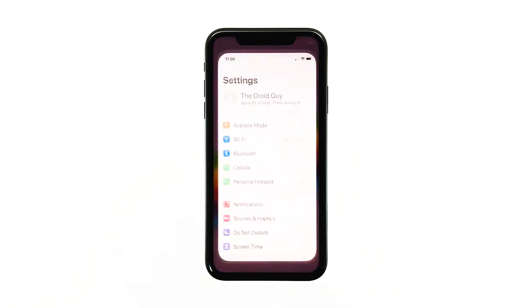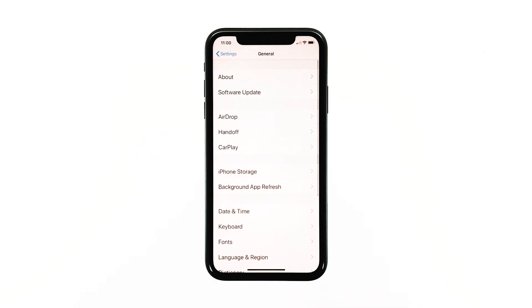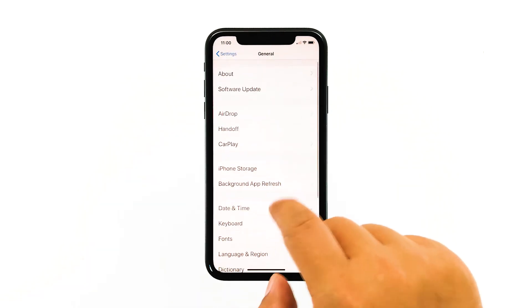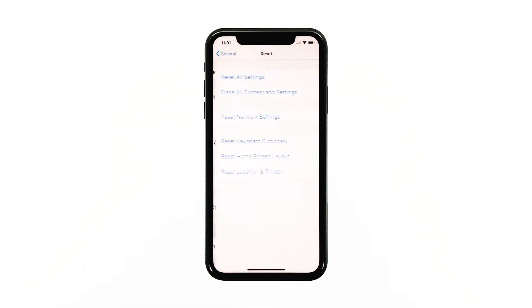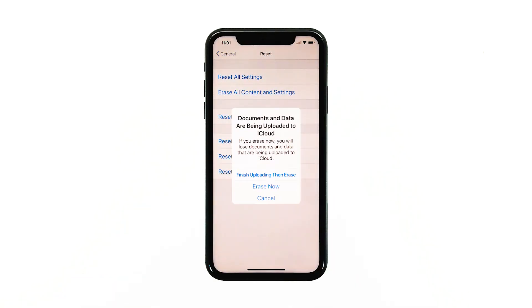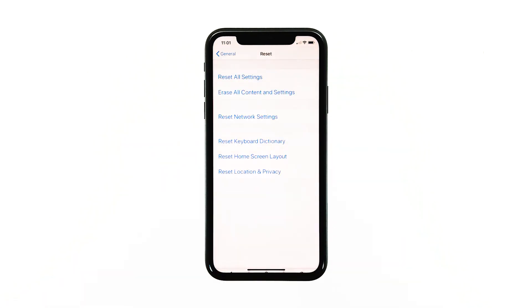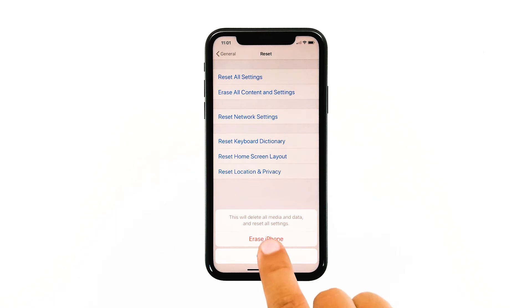From the home screen, tap Settings. Find and tap General. Scroll down to the bottom of the screen and then touch Reset. Tap Erase All Contents and Settings. Tap Erase Now. If prompted, enter your security lock. Tap Erase iPhone at the bottom of the screen. Tap Erase iPhone again to proceed with the reset.